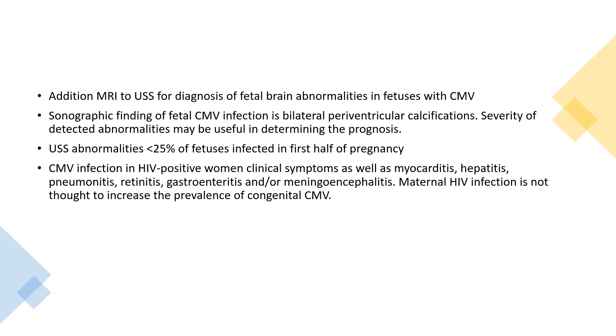CMV infection in HIV-positive women is likely to present with clinical symptoms including myocarditis, hepatitis, pneumonitis, retinitis, gastroenteritis, and/or meningoencephalitis. Maternal HIV infection is not thought to increase the prevalence of congenital CMV.